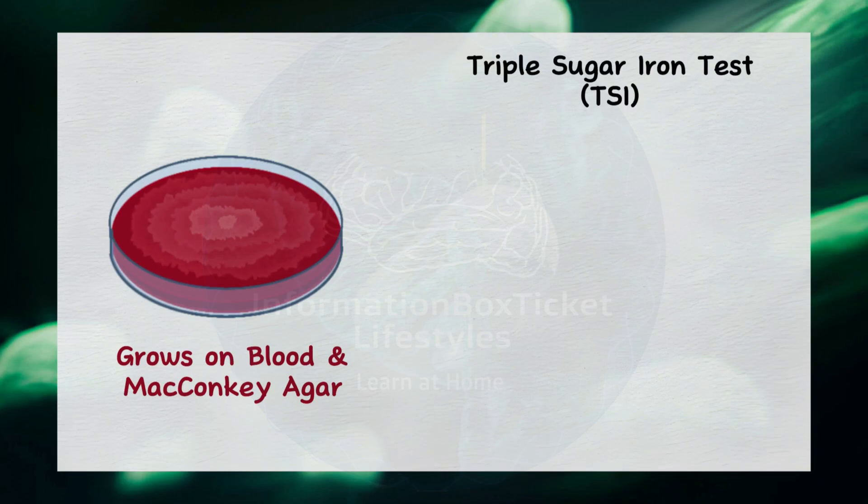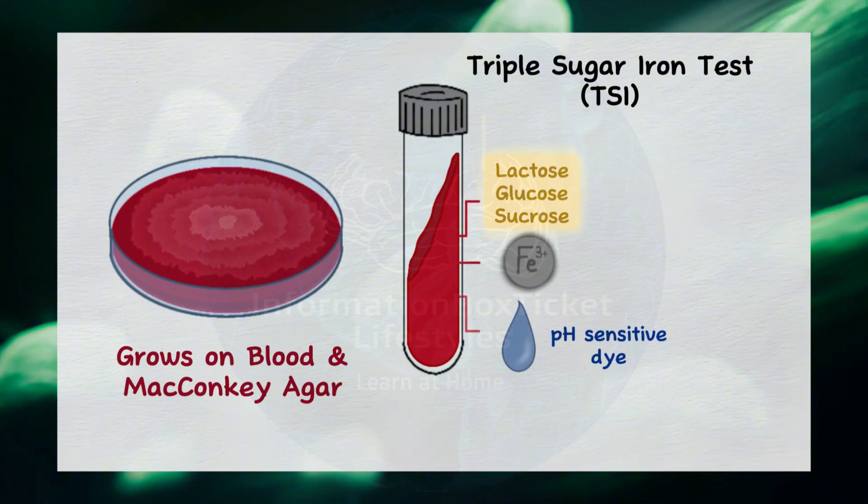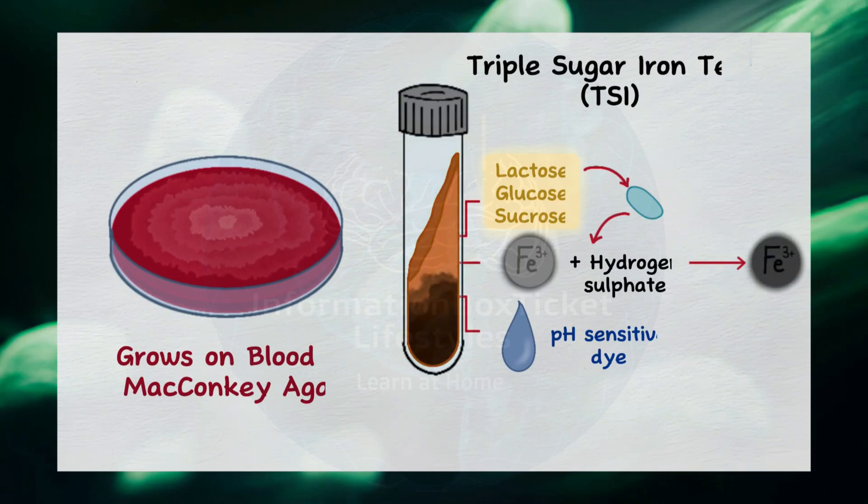Additionally, the triple sugar iron, TSI test, can be used to assess hydrogen sulfide production. This medium contains three sugars — lactose, glucose, and sucrose — along with iron and a pH-sensitive dye. Proteus mirabilis produces hydrogen sulfide, which reacts with the iron, forming a black precipitate in the test tube.